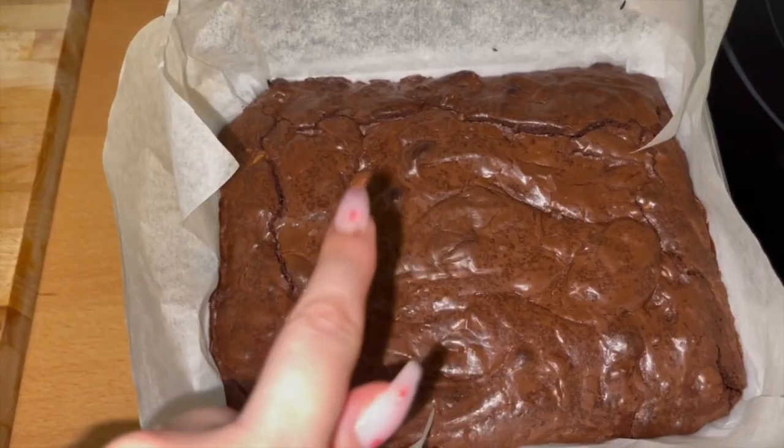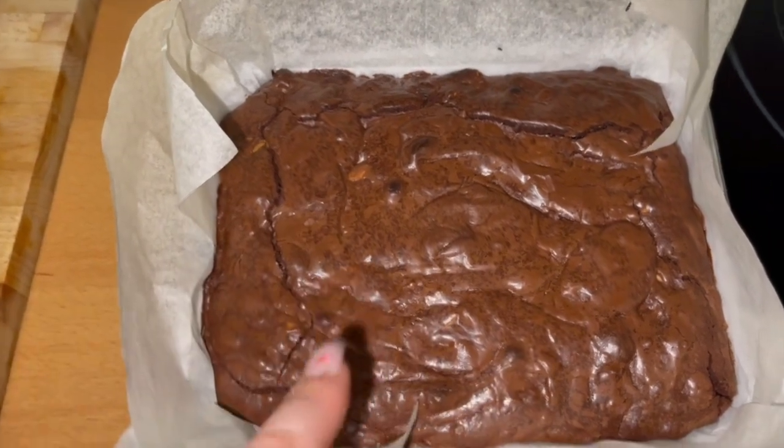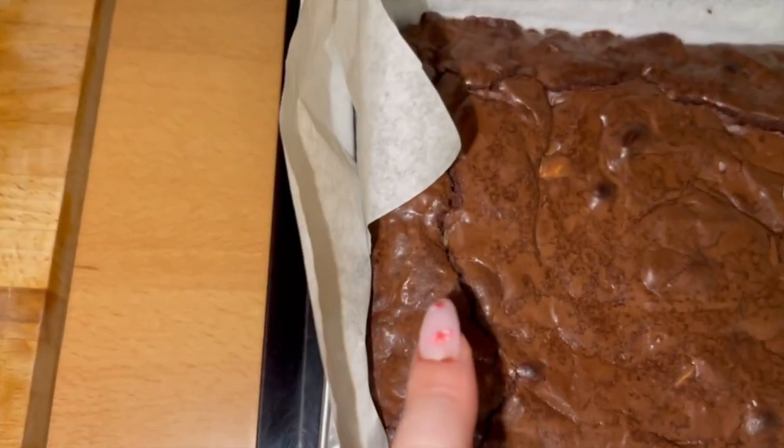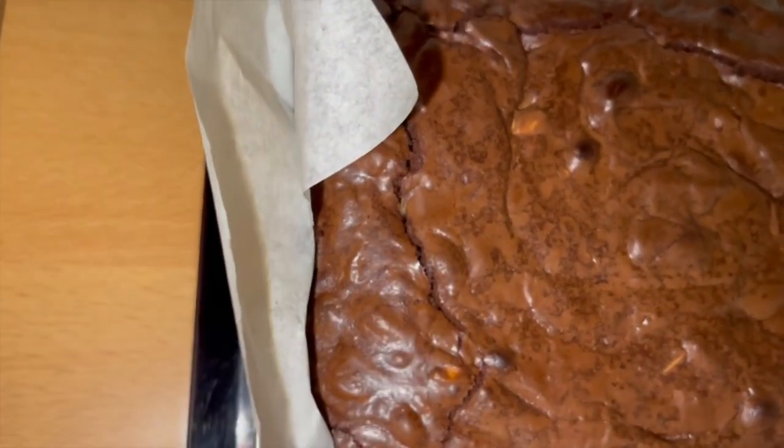I added some crushed almonds and white chocolate in there for little surprises — you can see that little piece in there. If this isn't the vibe I don't know what is. And my sunset lamp looks beautiful.